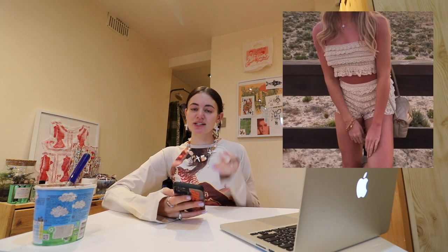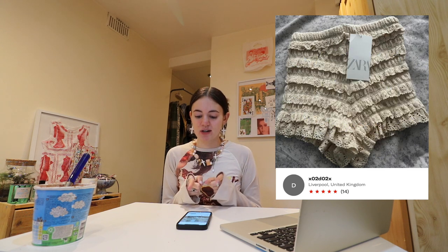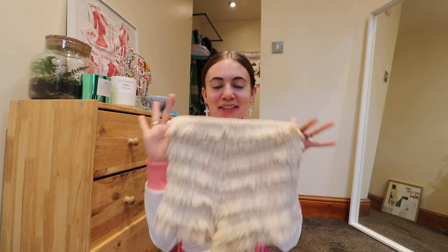These Zara bloomers — I found them on Vinted, a bit expensive. She had the set and I wasn't sure, then I found them again on Depop and I think I'm going to buy them. I'm thinking I'll fabric dye them baby pink because I think the color is what makes them look like Zara. If I buy baby pink fabric dye they might actually look pretty nice.